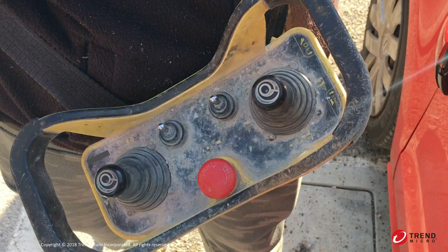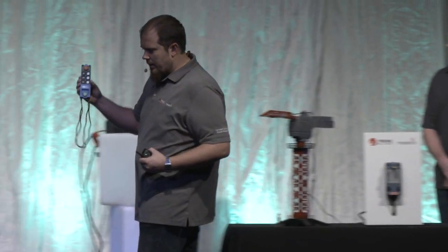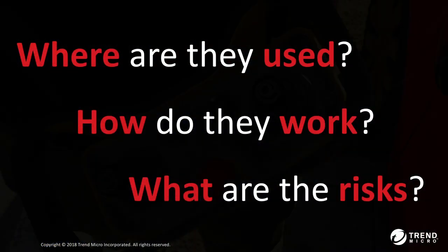We went to a couple of sites to see how these things worked. One coworker visited a construction site with a construction crane. There are two types of controllers: one is a strap you hold, and the other is a pendant you wear around your neck. Once we realized they were wireless, we asked ourselves three questions: where are they used, how do they work, and what are the risks?